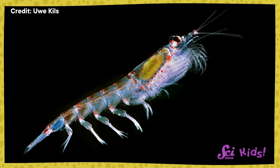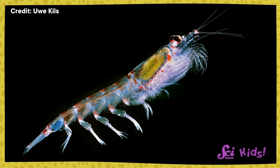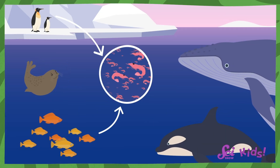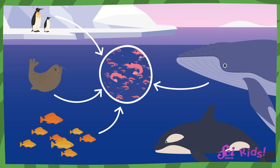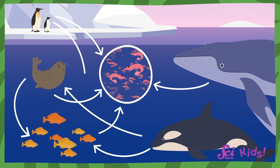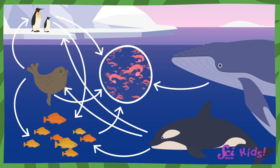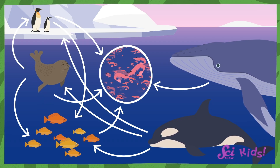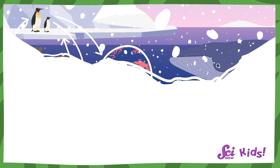But without these super-survivor krill, so many animals would go hungry. Krill are eaten by fish, penguins, seals, whales, and even more marine mammals. Each of these animals in this freezing food web has their own unique adaptations to help them deal with problems that come from living in extreme cold.